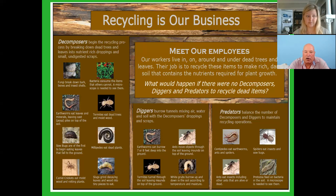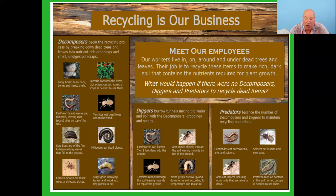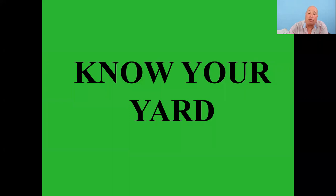This sign from Blandy Experimental Farm near Winchester called 'Recycling is Our Business' talks about decomposers, diggers, and predators living in the soil — they call them employees that work for free. There's even a bacteria in the soil called Mycobacterium vaccae that when you come in contact with it acts almost like lithium — it makes you happier and helps lab mice find cheese faster. So when you're out gardening and playing in the dirt, you're making yourself happier and smarter.